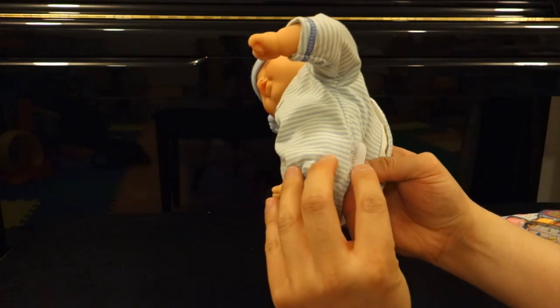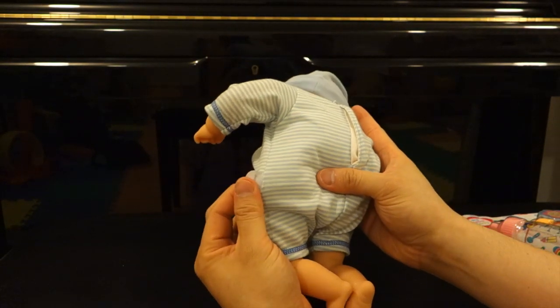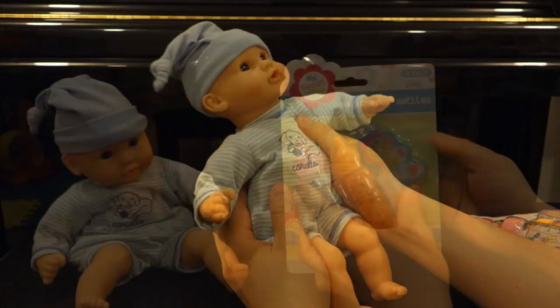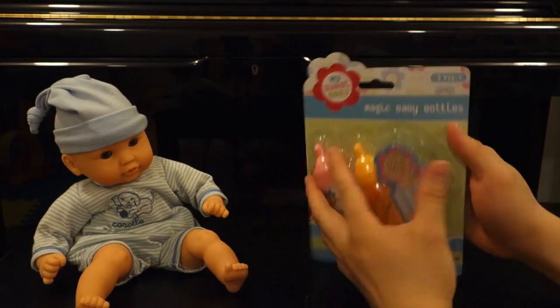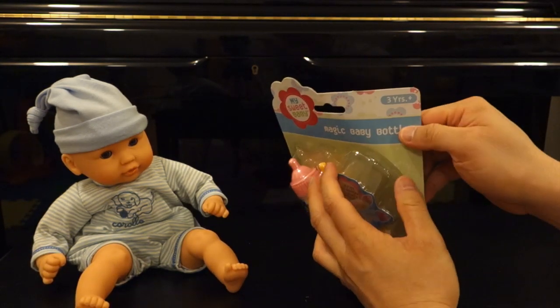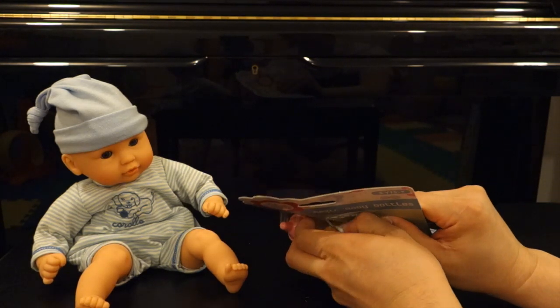Let's see what else it says on this tag. I think this is a French company. Here are the Magic Baby Bottles. It says for ages 3 and up, which is weird because the doll itself is 18 months and up. They're made by different companies, but they were packaged together on Amazon.